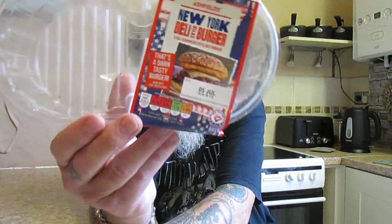Right folks, I was in Aldi yesterday and I saw these burgers again - Ashfield's New York deli style burgers, for full flavor deli style beef burgers. And that's a darn tasty burger. These were three pounds 99 pence for four.